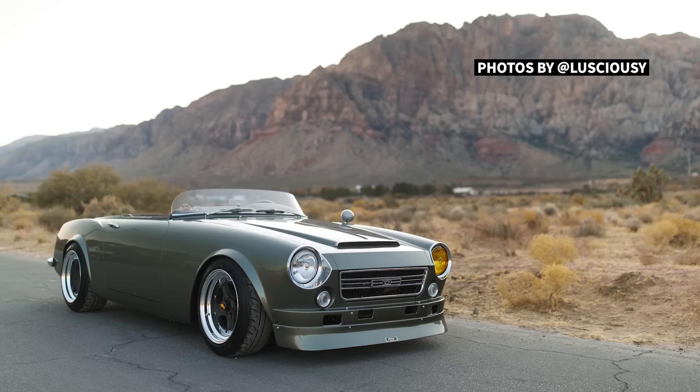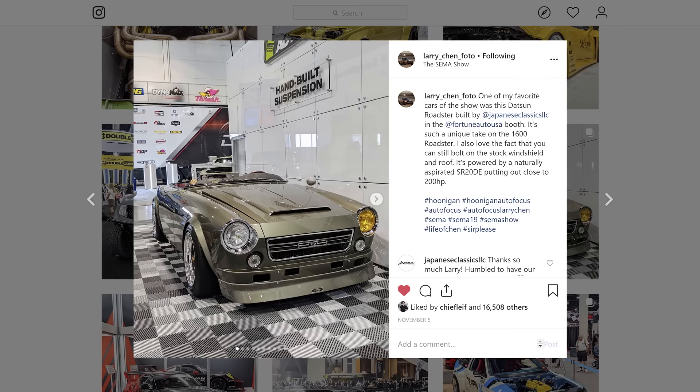What's up, guys? Larry Chen here. I am at the SEMA Show. Welcome to another episode of Hoonigan Autofocus. I am at the Fortune Auto booth, and I came across this awesome Datsun Roadster.